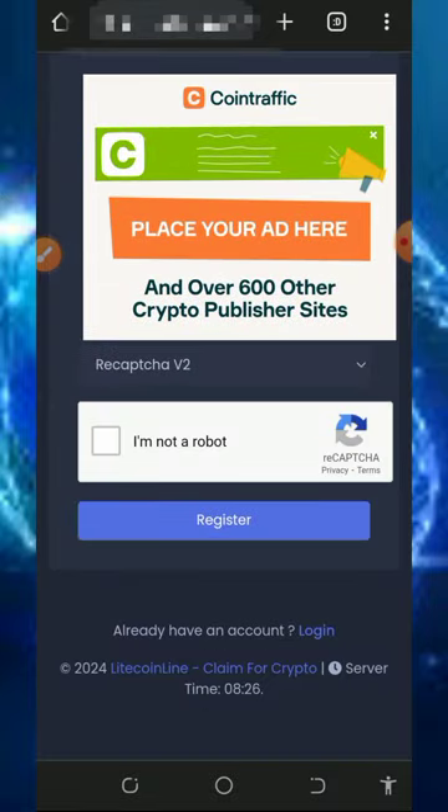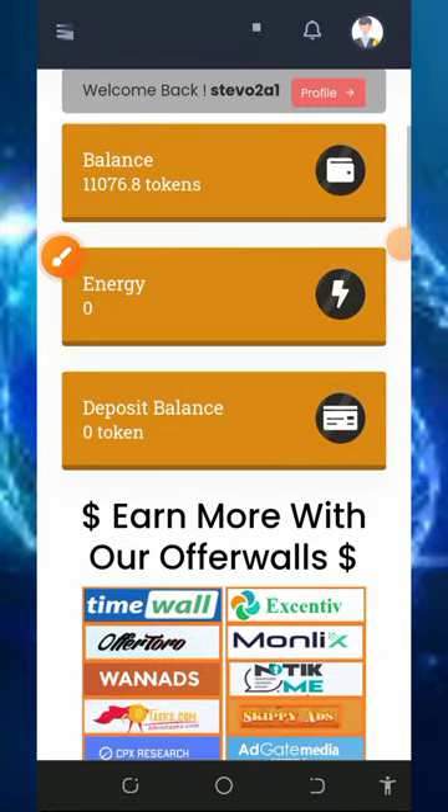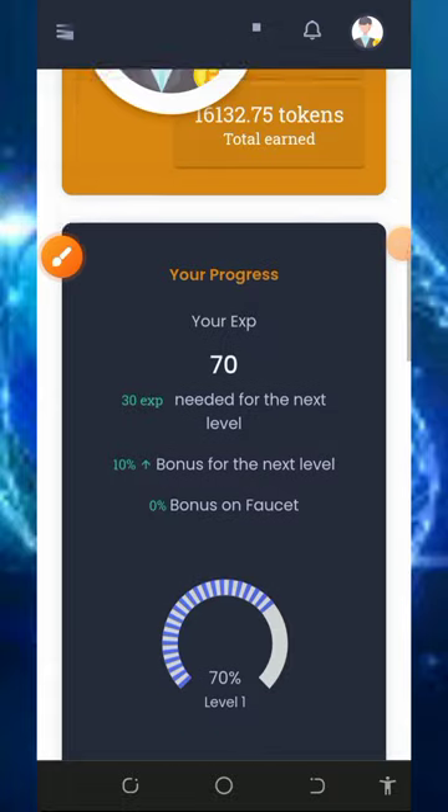Confirm your password, scroll down, verify you're not a robot, and tap register. Once registered, log into your dashboard and it's going to look like this — you can see we have over 11,000 tokens on our account. All you need to do is withdraw these tokens.